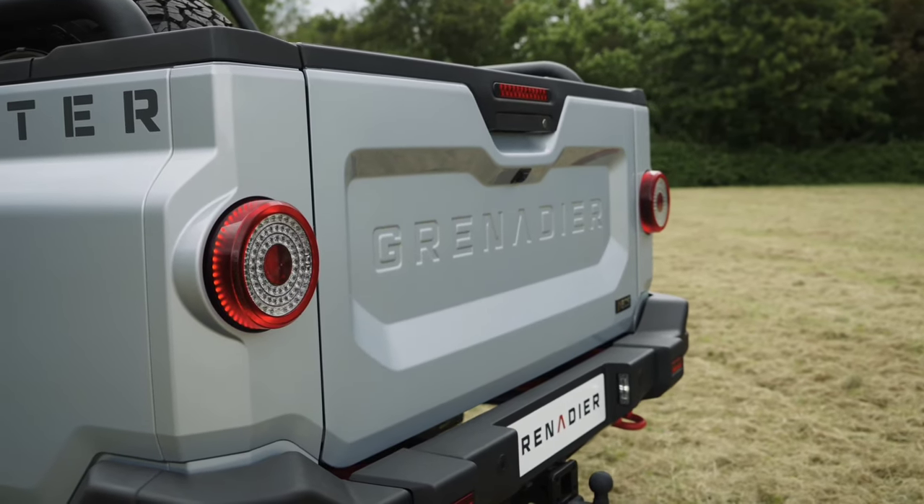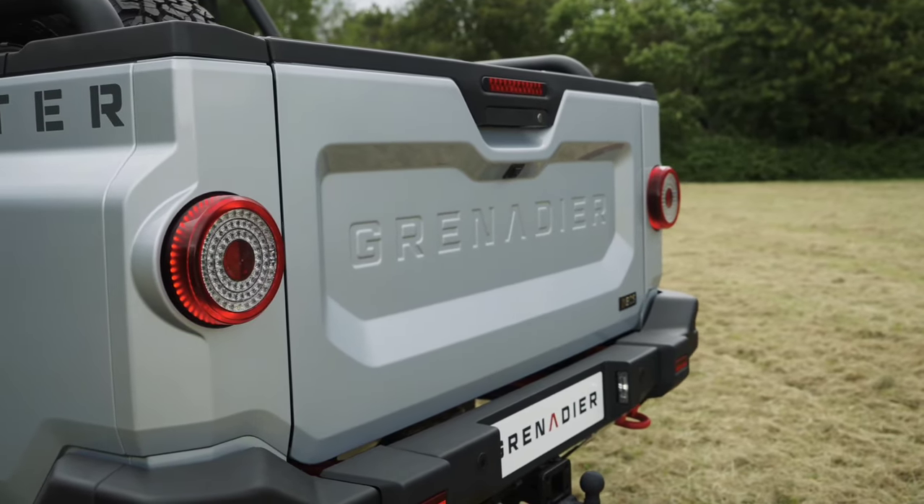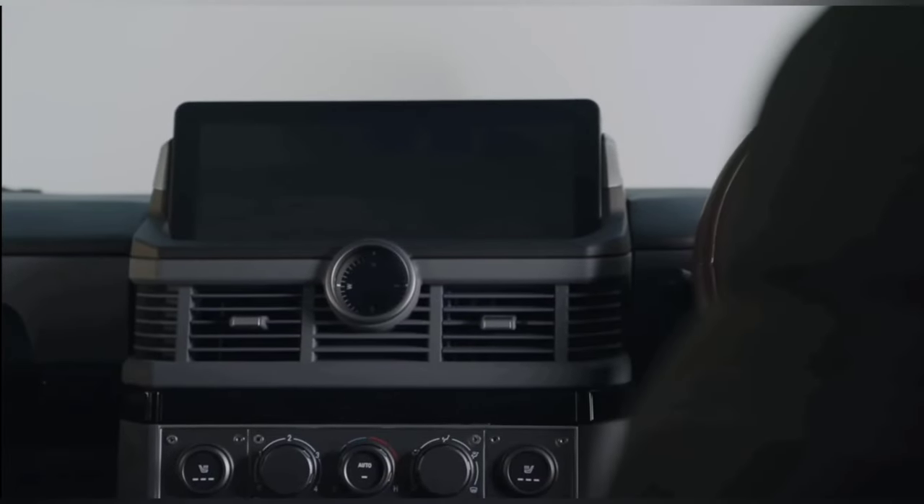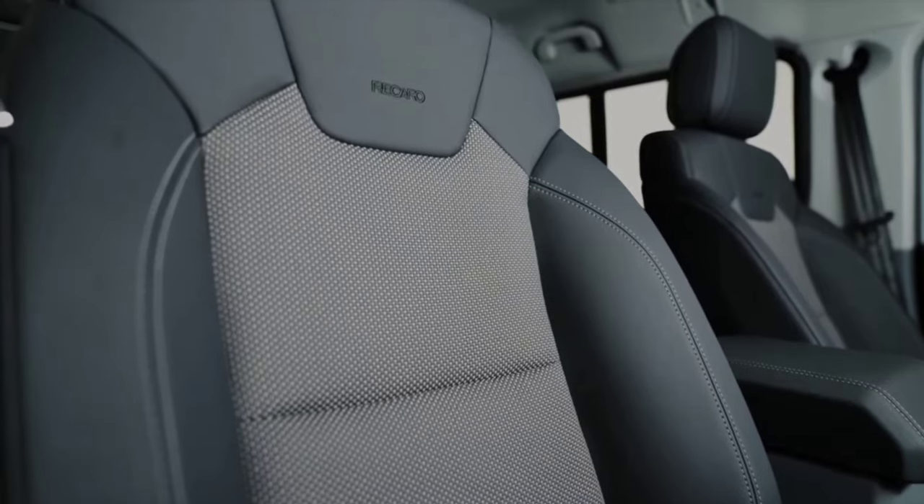It comes in two trims: the standard Trailmaster and the fully loaded Fieldmaster — which, in my view, is my top pick. Step inside the cabin and the interior of the Grenadier is surprisingly spacious and comfortable.